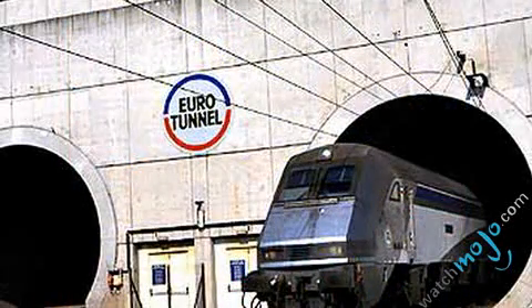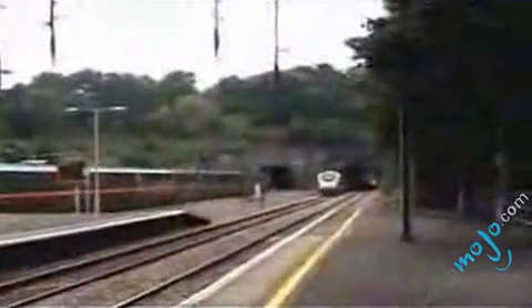It actually consists of three parallel tunnels, two of which carry trains north and south at speeds of more than 100 miles per hour. The third one is the service tunnel, which allows access for maintenance workers.